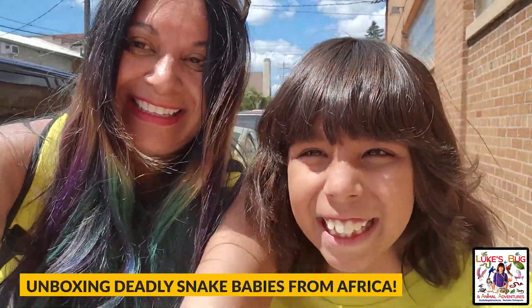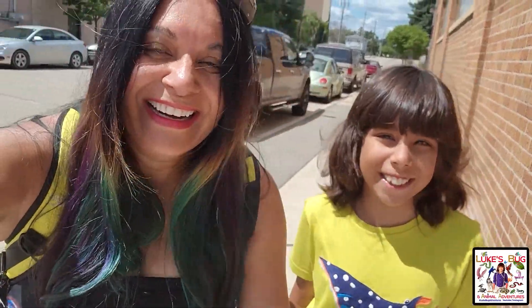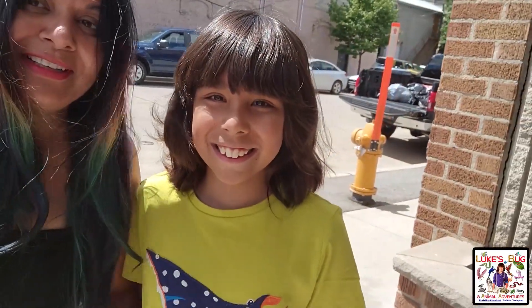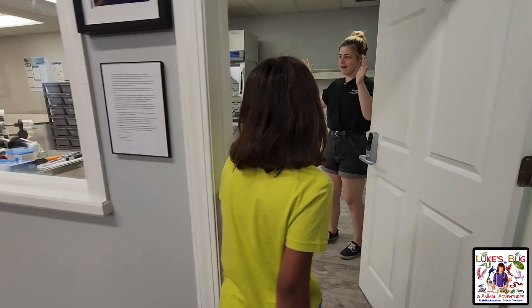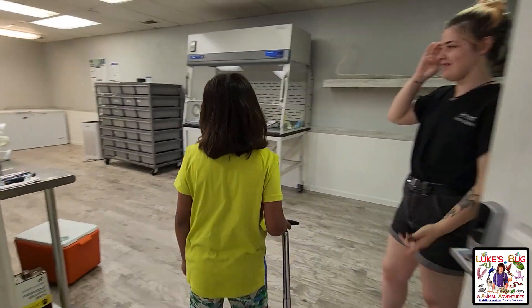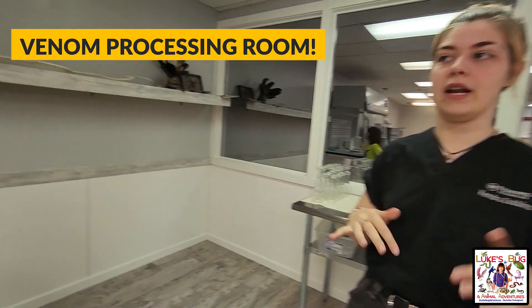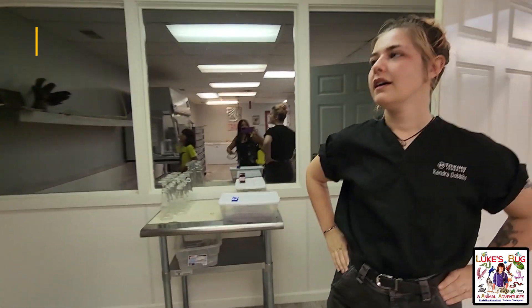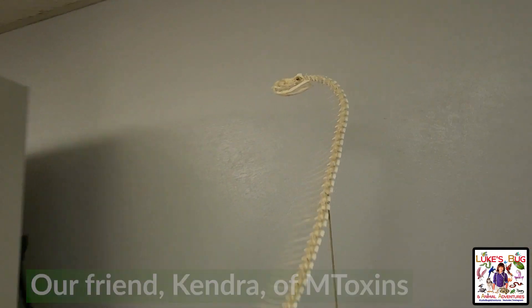Today we're back at MToxins Venom Lab and Nate has been wonderful enough to let us unbox some amazing venomous snakes that just came in from Africa. This is like a once-in-a-lifetime opportunity. Kendra, we're working on dehydrating some of our venom so we can send it out for orders.